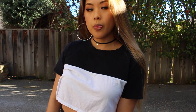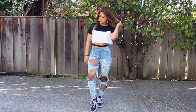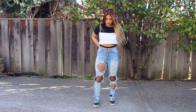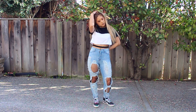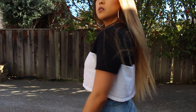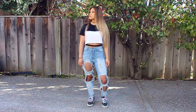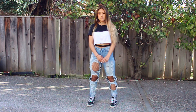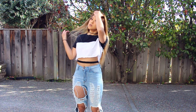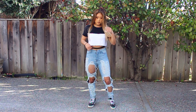My crop top is from Forever 21. My denim jeans I got from a little boutique in LA — I have no idea what the name of it is, so I'm sorry about that. For my fishnets, I got them on Amazon in a pack with different patterns, so definitely check that out if you're looking into fishnets. And obviously my Vans are from Vans.